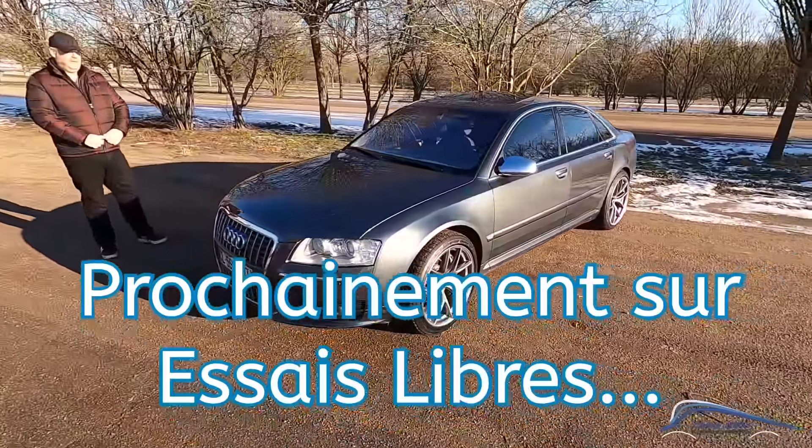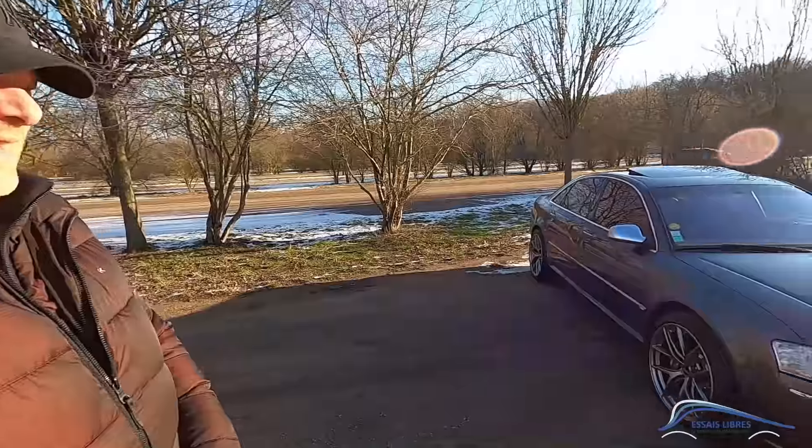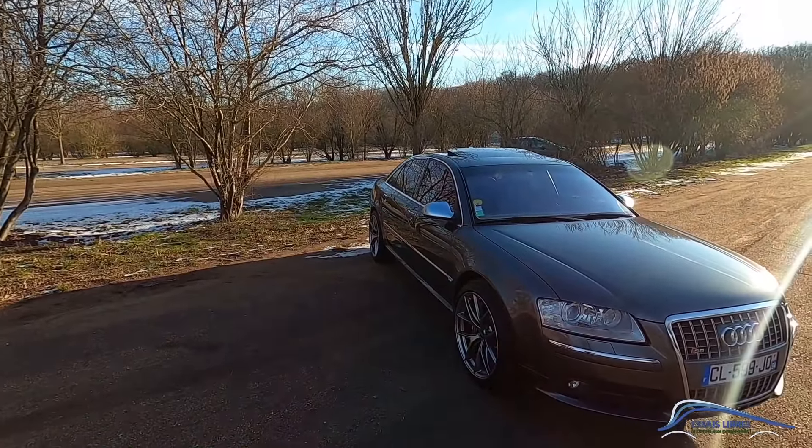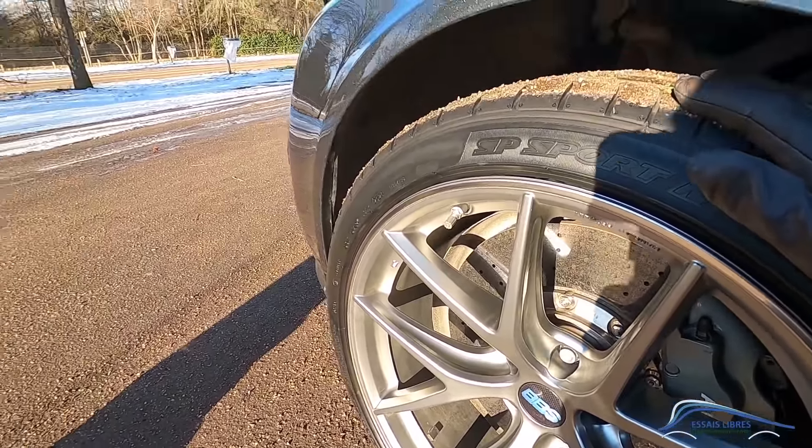An Audi S8 in the sunlight — how beautiful. Hi Frédéric, thank you for being here today to share your beautiful car — truly stunning. 2007, I believe, and it hasn't aged a bit. And I see you have carbon-ceramic brakes fitted?